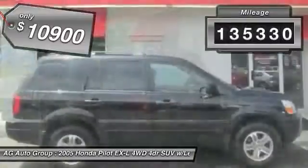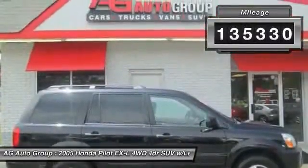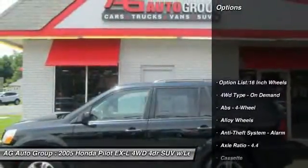This vehicle has less than 140,000 miles. Here are some of this vehicle's great options: CD changer.